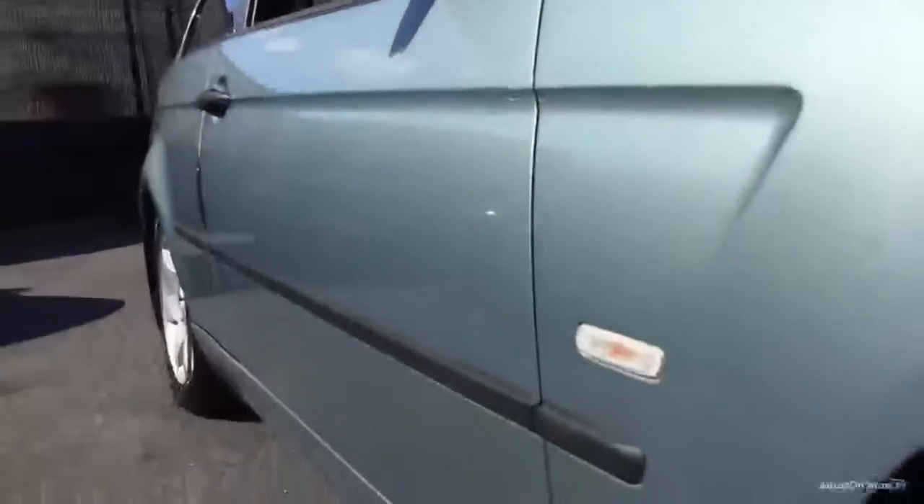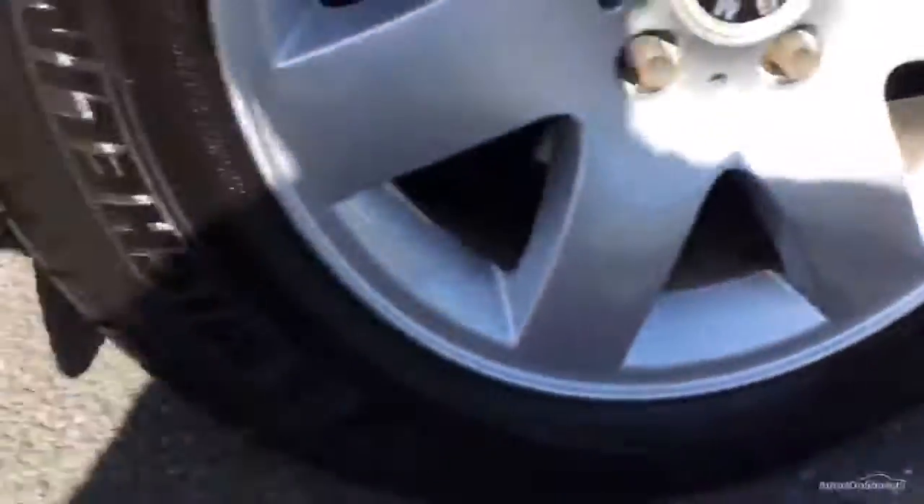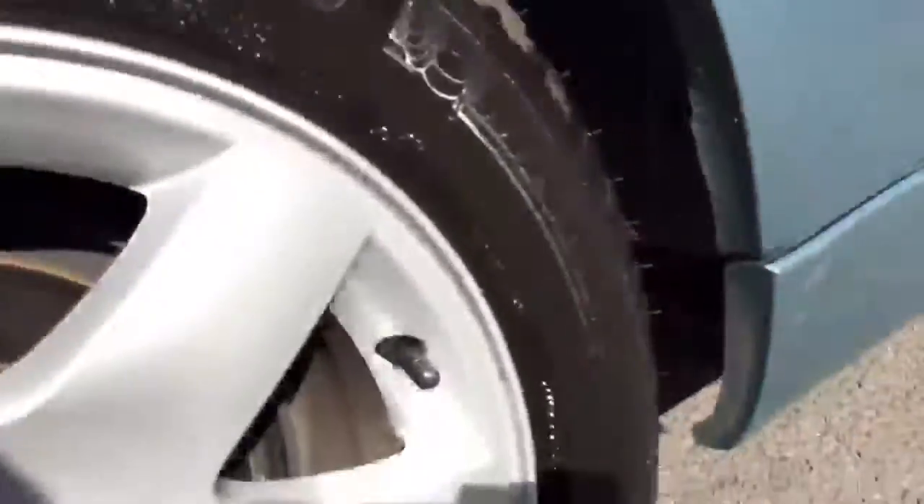Looking down the side of the car, the mirror cap is missing off the driver's side mirror. There are some light surface scratches down the side and on the bottom of the sill which would need some attention. Light scratches on the rear quarter panel and a light dent just over the rear arch. The rear tyre is in good order, probably 4 or 5mm of tread, and the wheel looks in quite good condition.